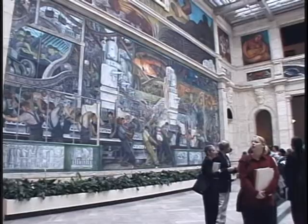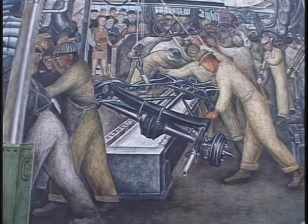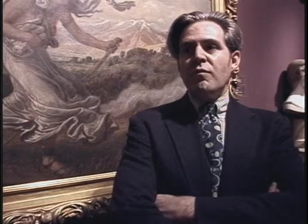The idea was to decorate this wonderful space with murals that reflected ideas about Detroit, and nothing was more Detroit than the auto industry. The two major panels from the mural show scenes that Rivera envisioned after great study at the Ford Rouge plant.